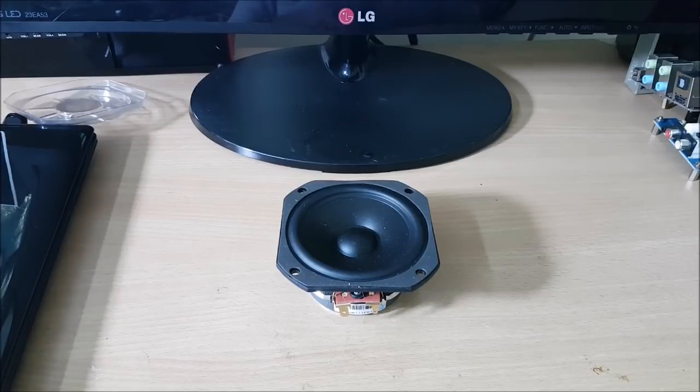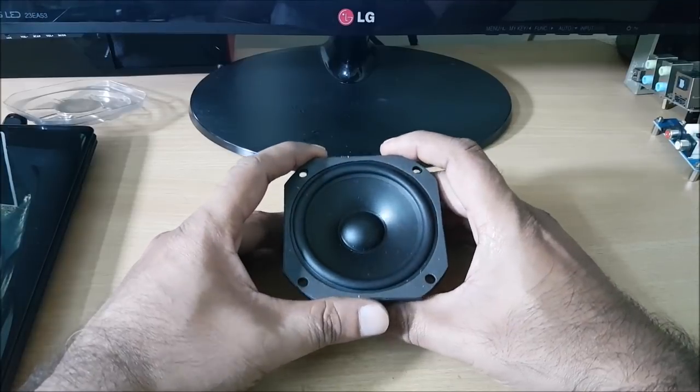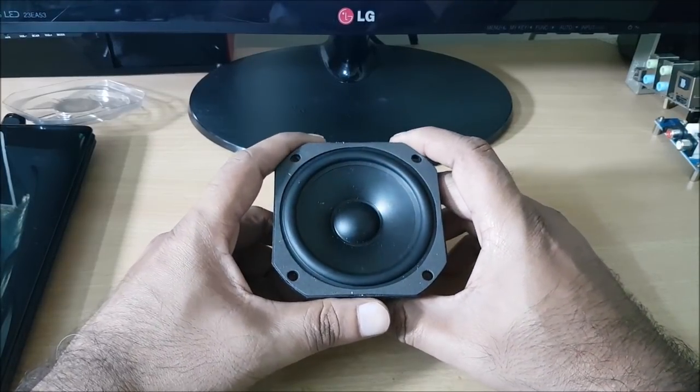Hi, welcome to Tekken. We are using a surround sound speaker in our channel.